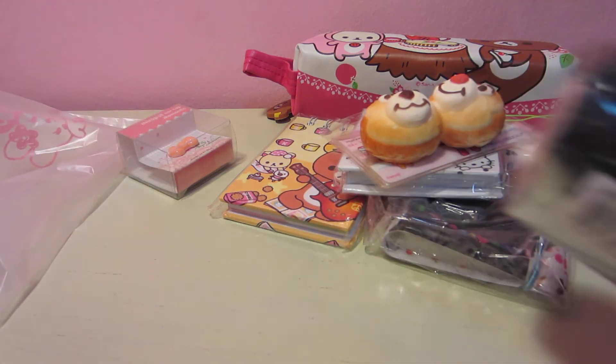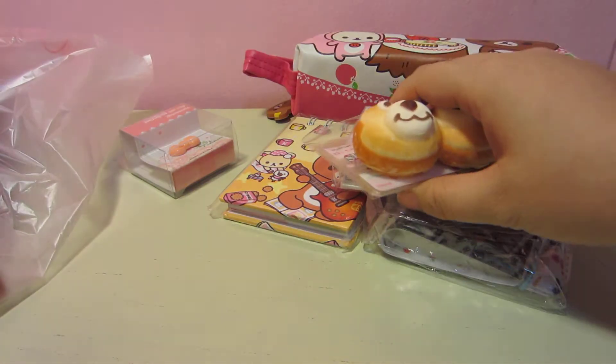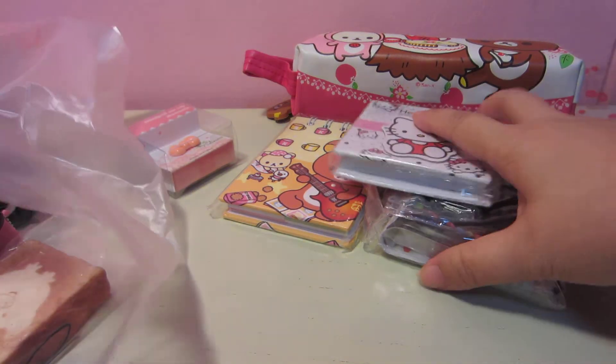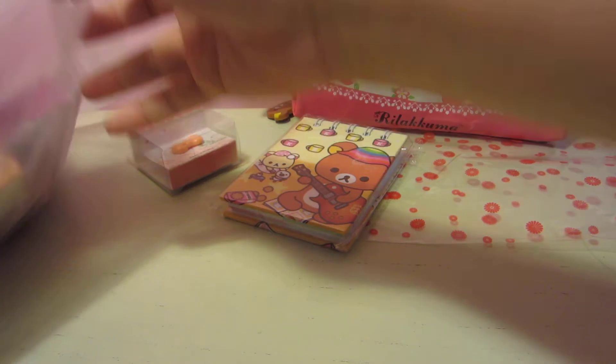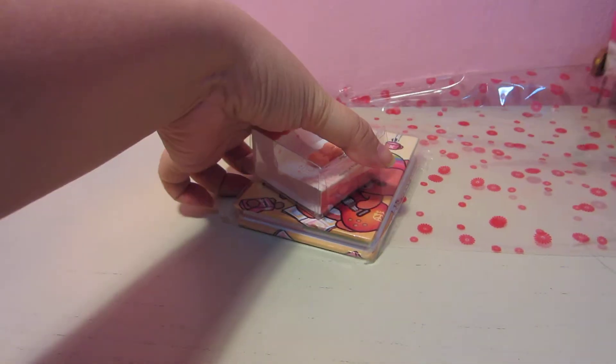Finally, the third grab bag! This one costs $20, but I believe it's very worth it if this is what you are looking for. Let's see what's inside grab bag number three.